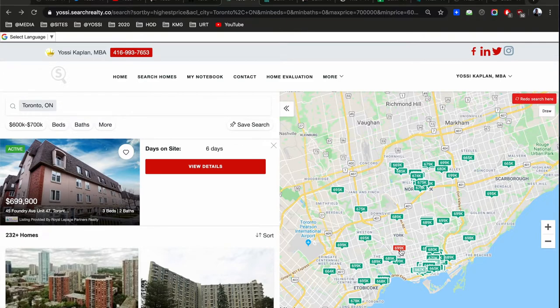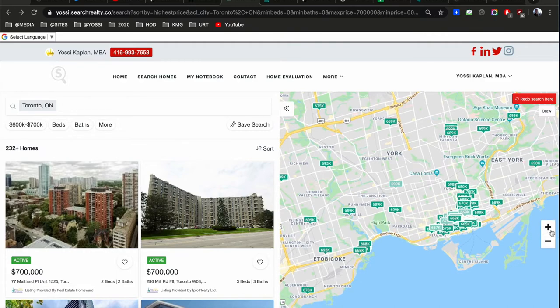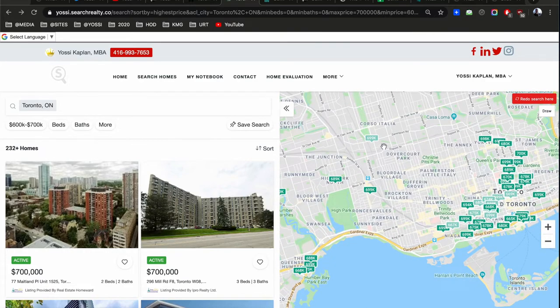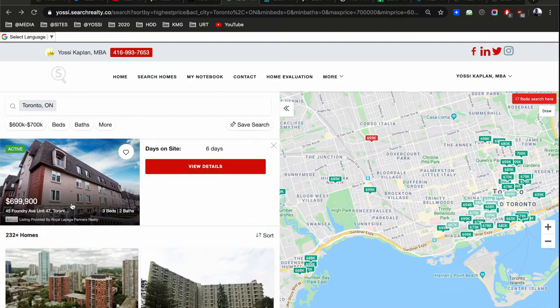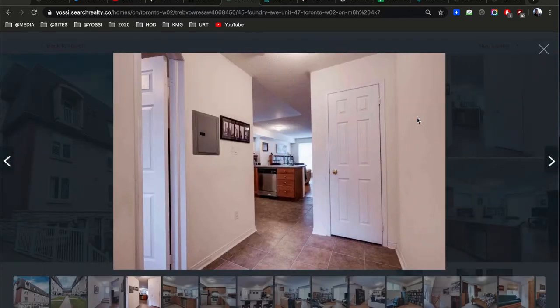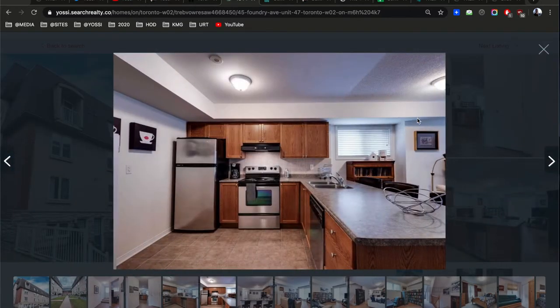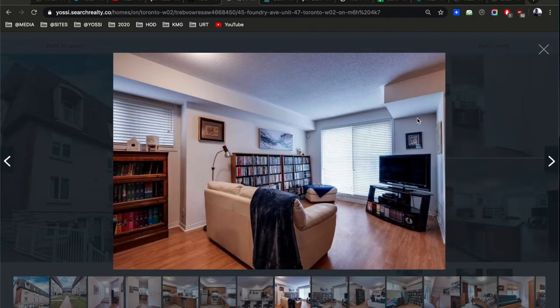Going west — I just jumped all the way to St. Clair and Symington. Now you can get a townhouse for that price, but you're not in the core. This is what you can get for the same amount of money if you're willing to move a little bit out of the core.